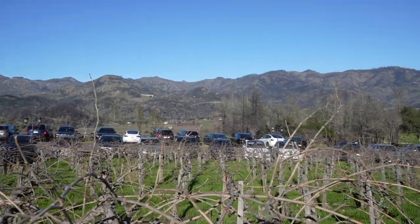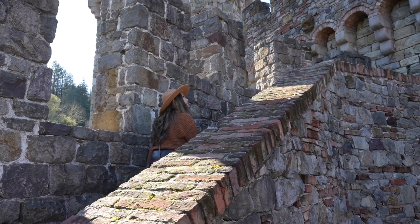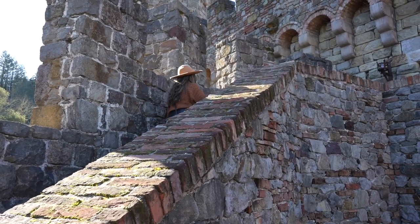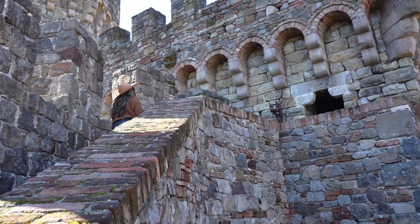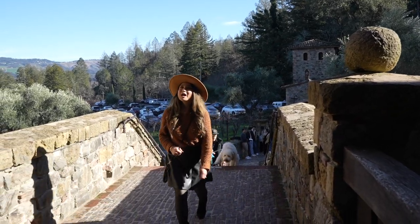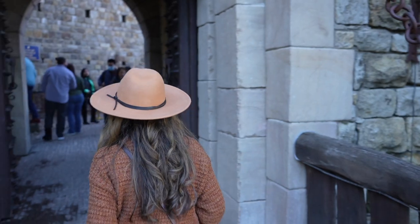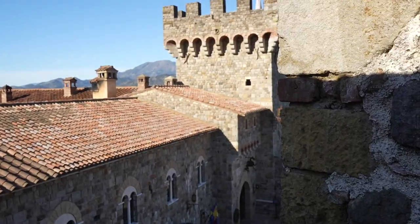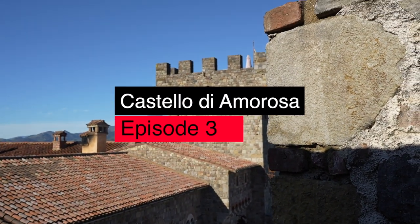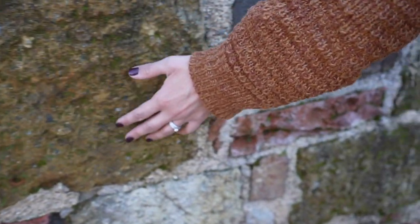Today we're visiting the number one most Instagrammed vineyard in the world, and when you see it, you'll understand why. How many of us have dreamed of visiting and exploring a castle? Today's the day our dreams come true, and we don't need a passport to do it. We're headed to Castello di Amorosa — a 13th century style castle and winery right here in the Napa Valley.